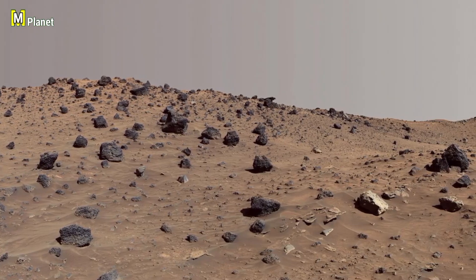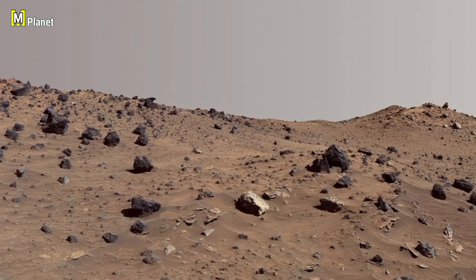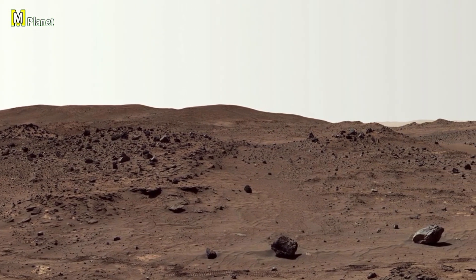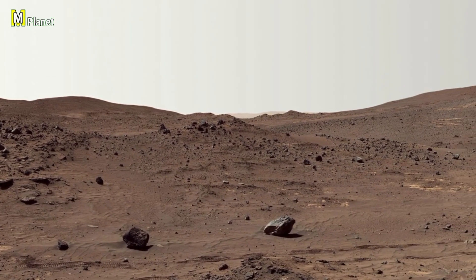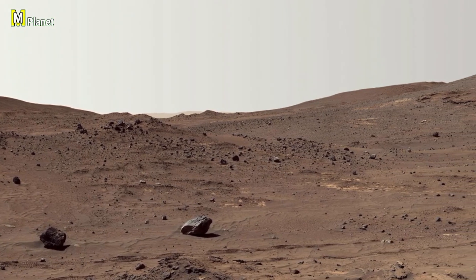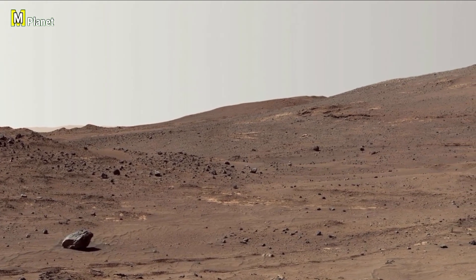The way they are spread on the slope also tells us how the surface keeps changing over time. These rocks are like clues to Mars' story, showing us its past natural changes.